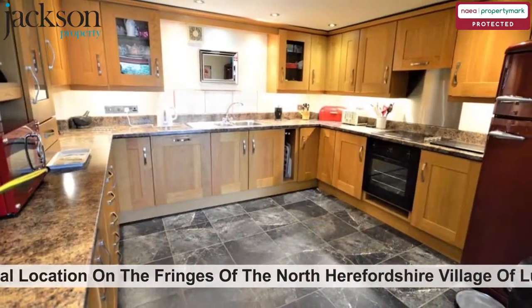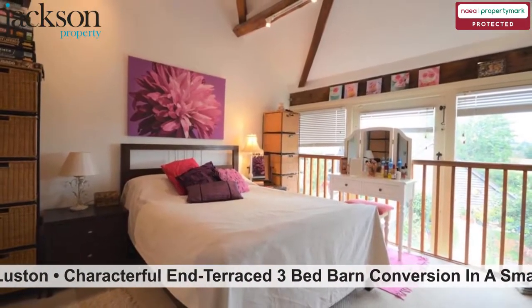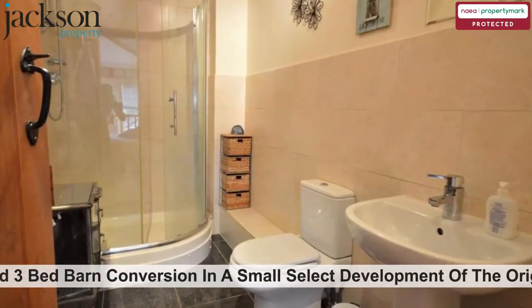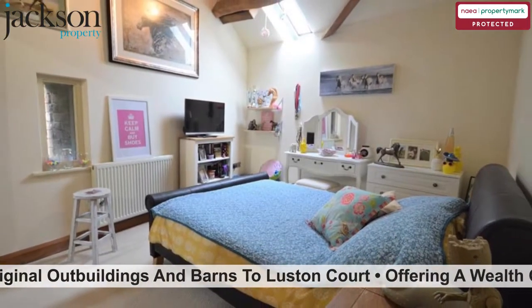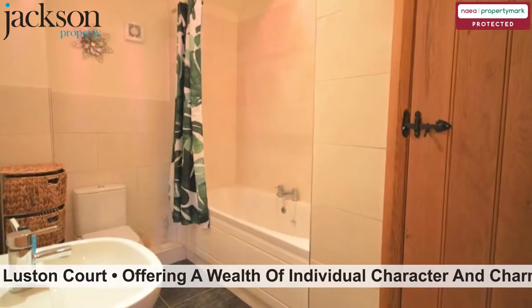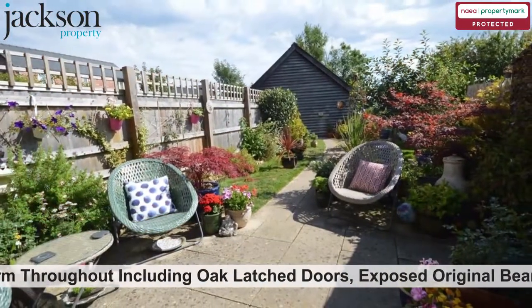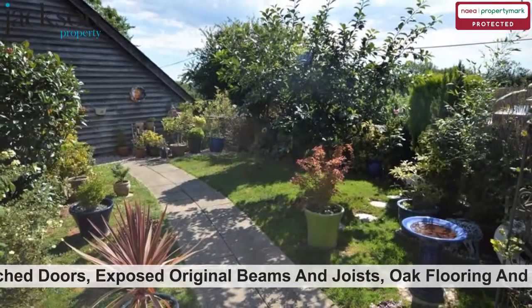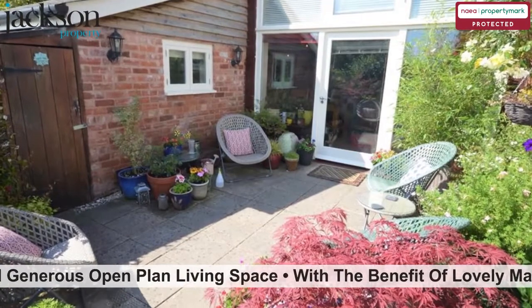Situated in a delightful rural location on the fringes of the North Herefordshire village of Luston. Characterful end terraced 3-bed barn conversion in a small select development of the original outbuildings and barns to Luston Court. Offering a wealth of individual character and charm throughout including oak latched doors, exposed original beams and joists, oak flooring and generous open-plan living space.